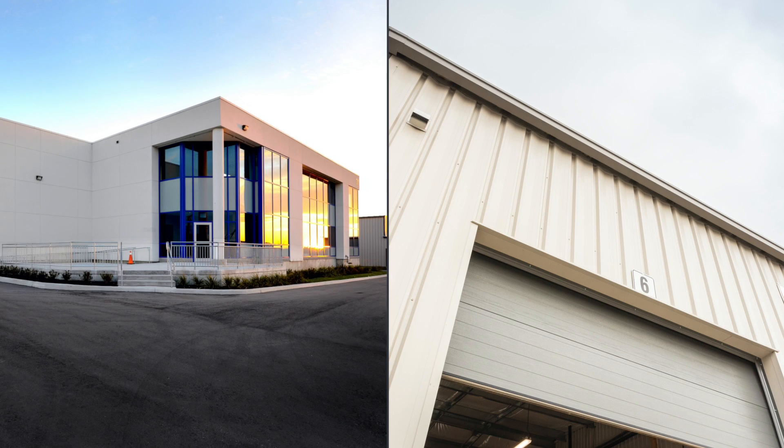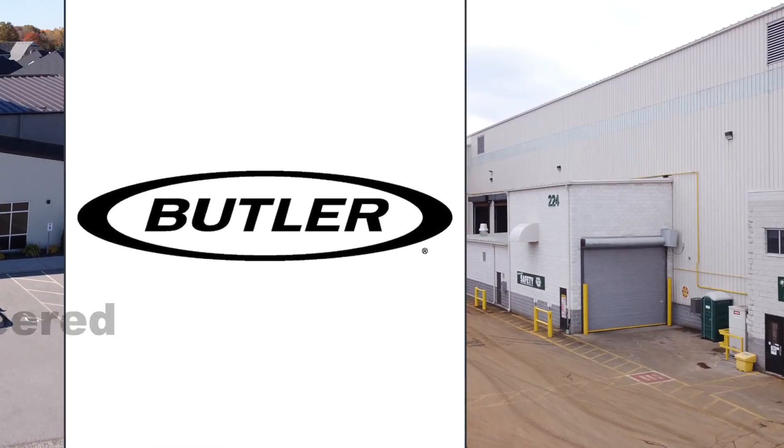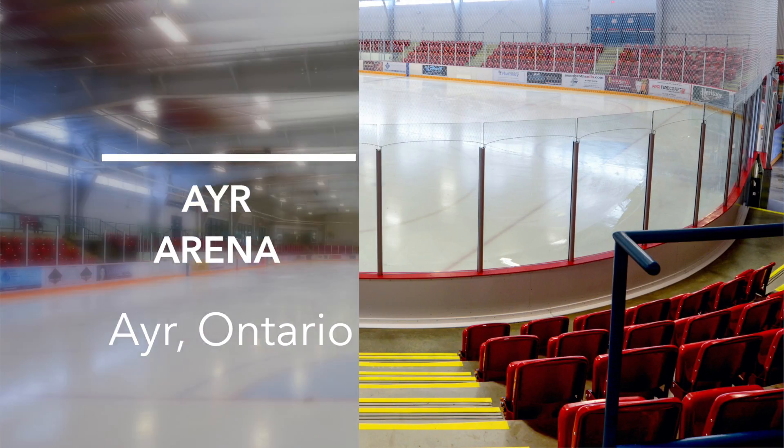Grasmere Construction, a trusted design-build contractor of quality Butler pre-engineered buildings. We design and build industrial, commercial and institutional facilities across southwestern Ontario.